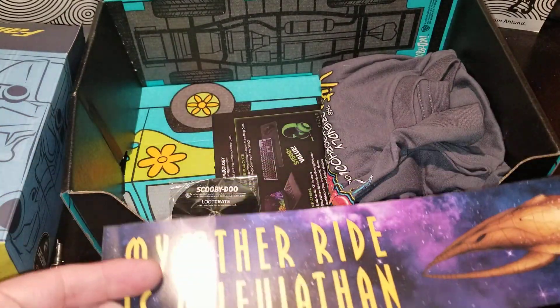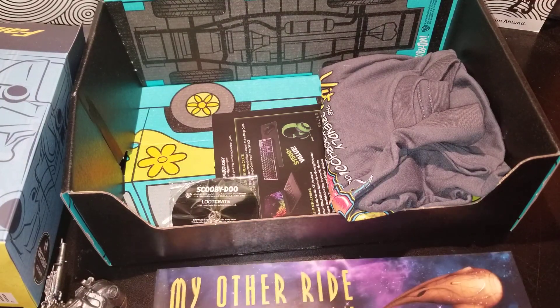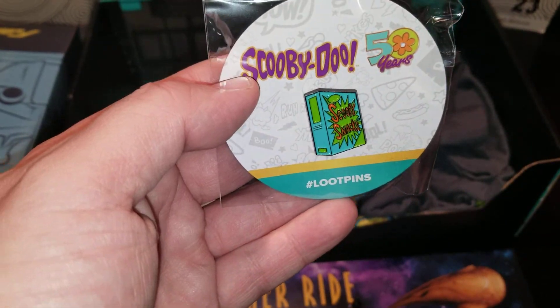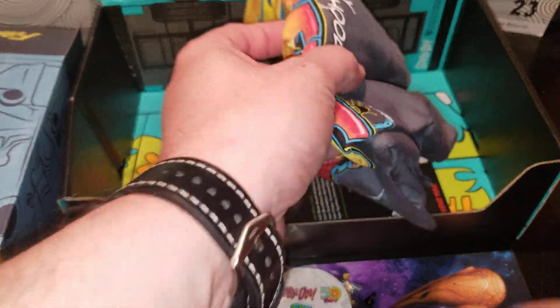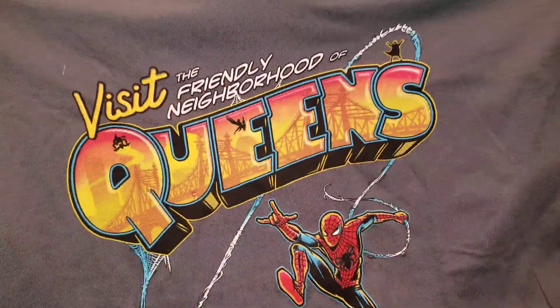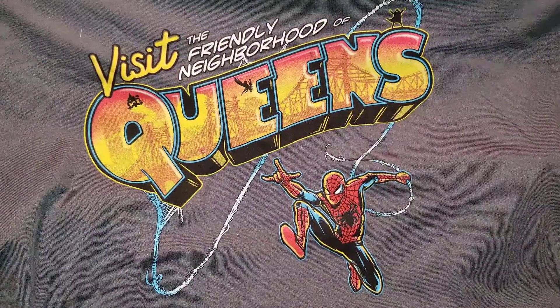This is a Farscape bumper sticker. I've never watched Farscape — I've heard it's good but never watched it. A Scooby Snacks button — that's pretty cool. And what is this going to be? Oh, it's going to be a Spider-Man shirt — that's pretty cool, I dig it.